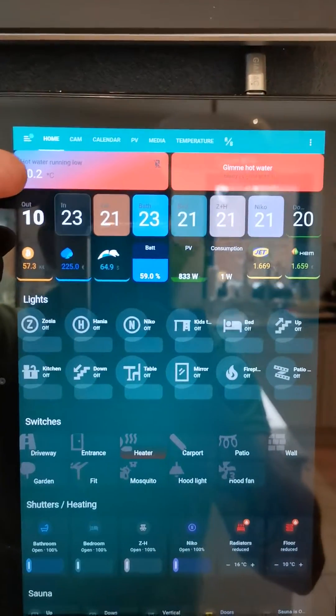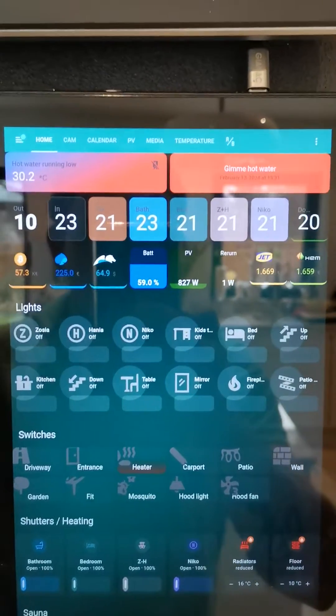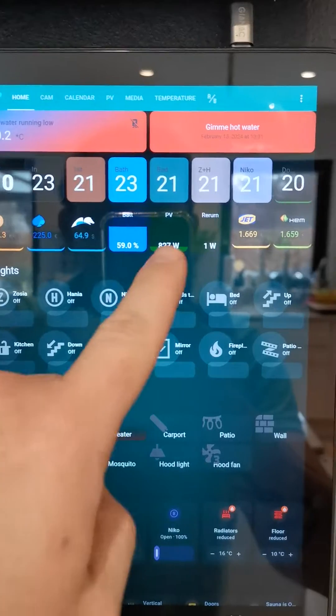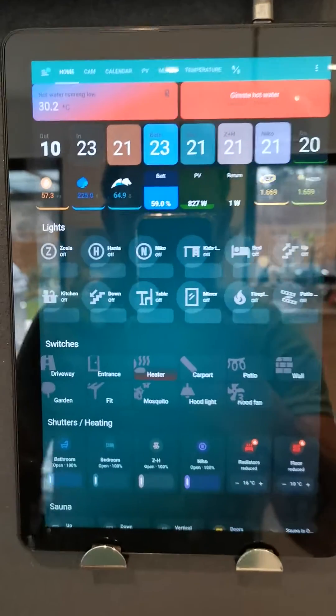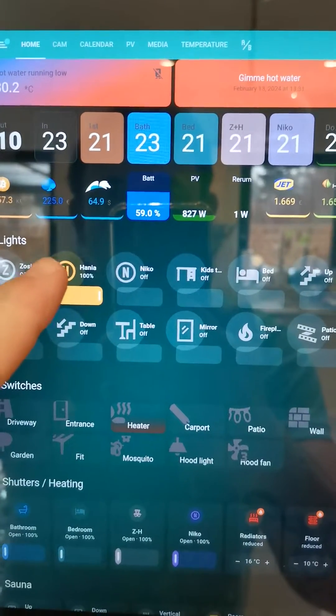Going from the top, we have notifications like the water temperature dropping low, or the mower is mowing, or there is a leak, or anything. Then bar cards to show electricity consumption, and icons — a bit bigger because I prefer to touch them when they're bigger, it's easier.